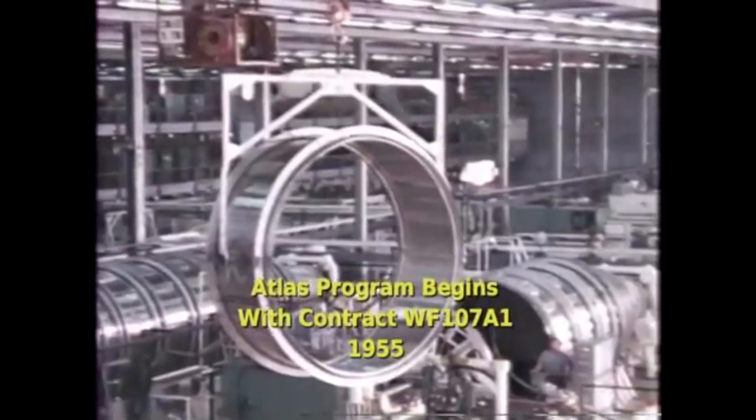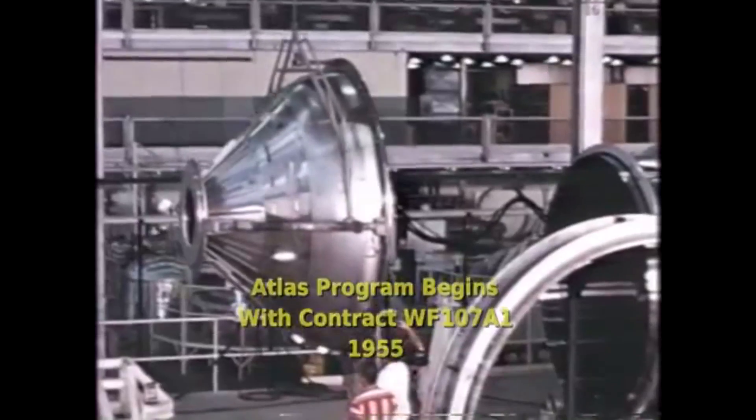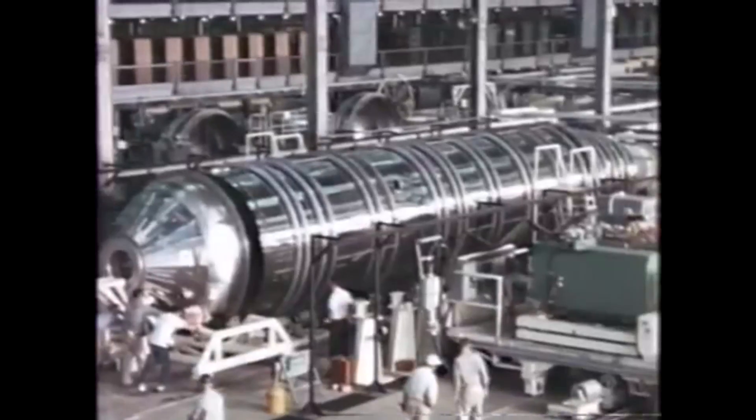Hello, it's Scott Manley here, and today is the 60th anniversary of the Atlas rocket. The Atlas rocket had its first test launch on June 11, 1957. It was being developed at the time as a ballistic missile.